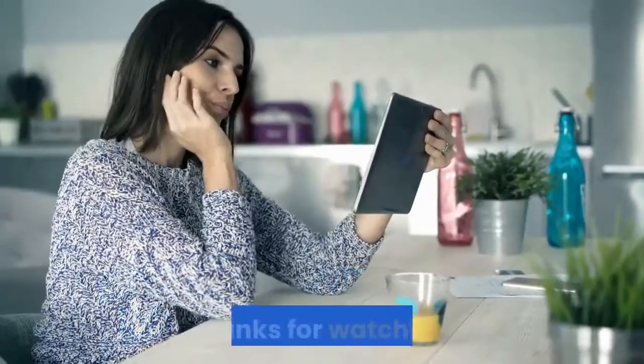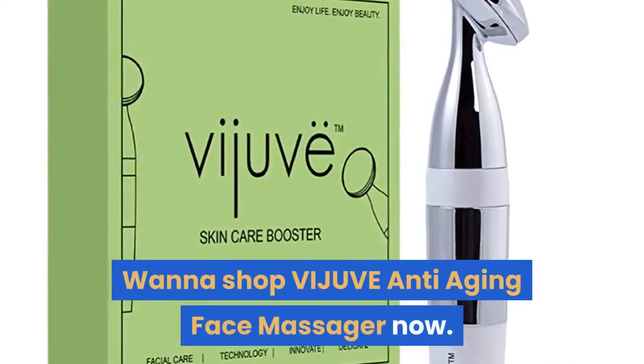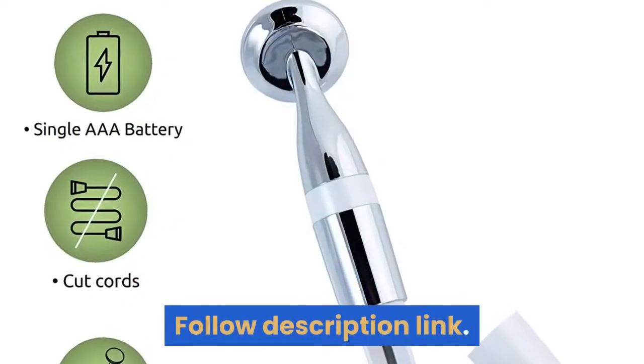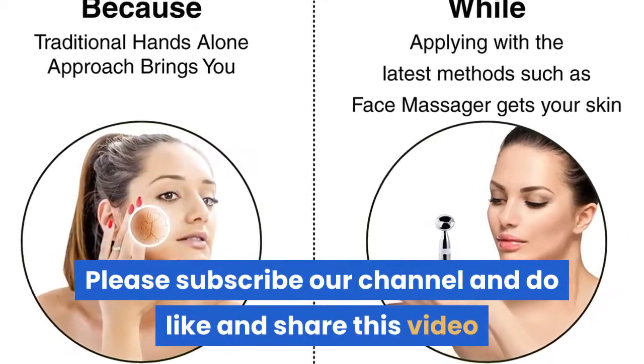Thanks for watching. Want to shop the VIJUVE anti-aging face massager now? Follow the description link. Please subscribe to our channel and do like and share this video.